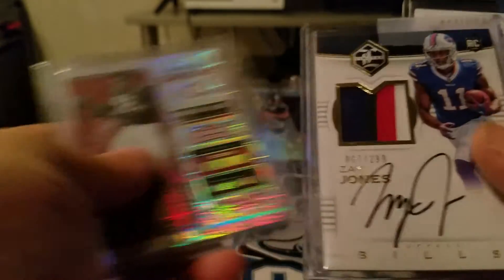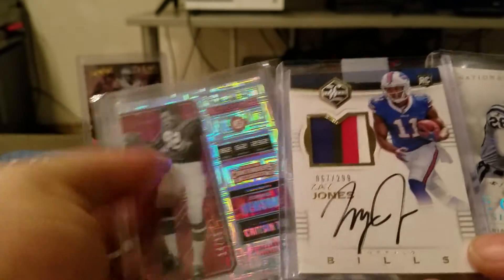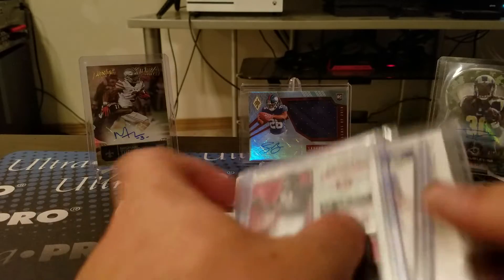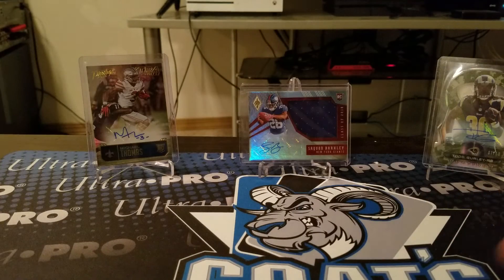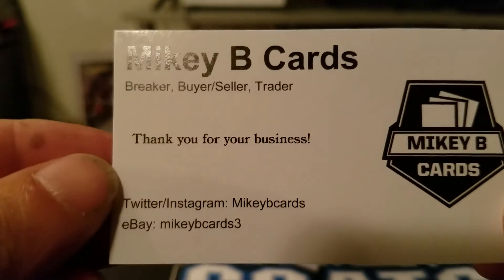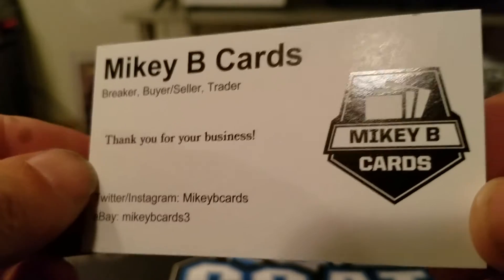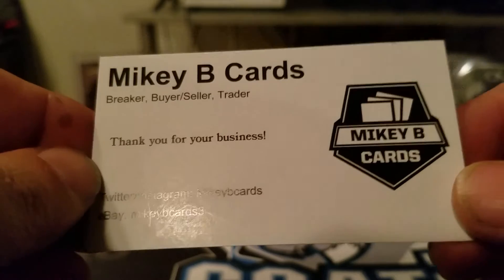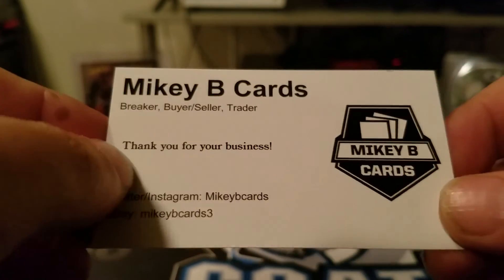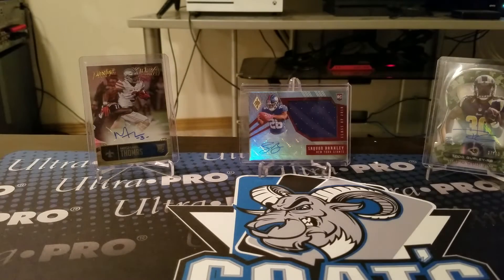If anybody's interested in the Falk, Jones, or Newsome, let me know too. Anyways guys, thanks for watching. That was Mikey B Cards — check him out on Twitter, Instagram, and his eBay. It was fun breaking with them, just BSing around. It was a fun way to do things. Anyways guys, thanks for watching — have a good day!